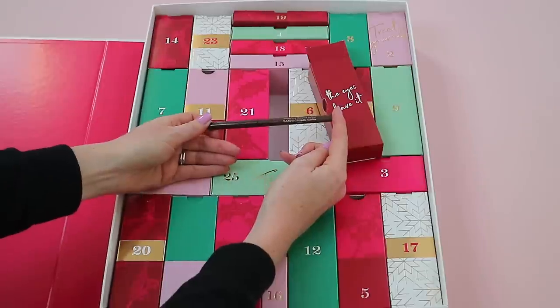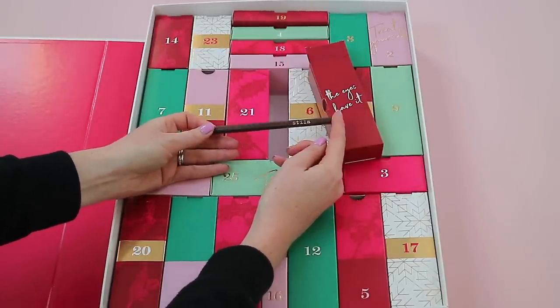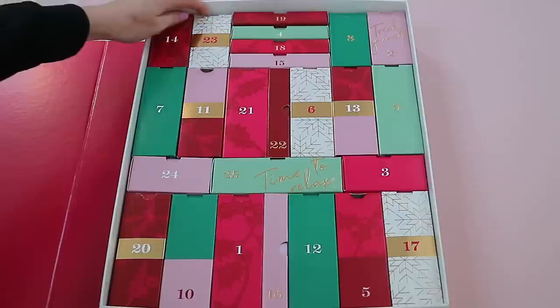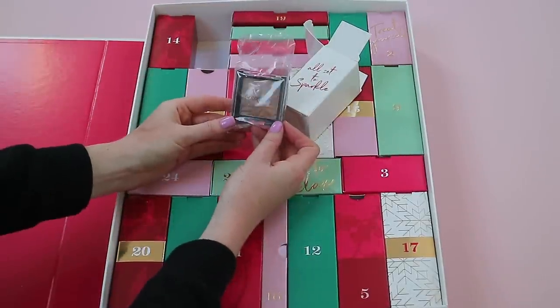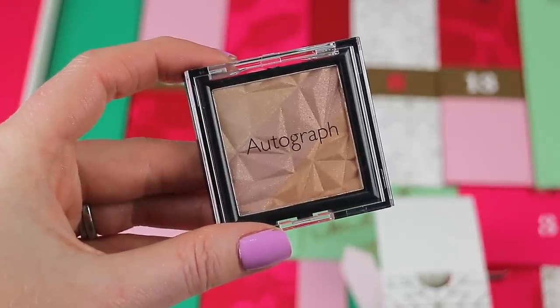Box twenty-two is right next to twenty-one. Inside is a Stila Smudge Stick Waterproof Eyeliner in full size — it's called 'Lionfish,' a gorgeous chocolatey brown that glides on really nicely.